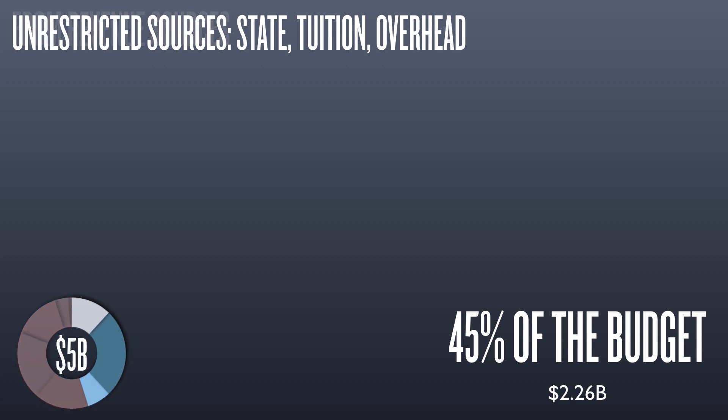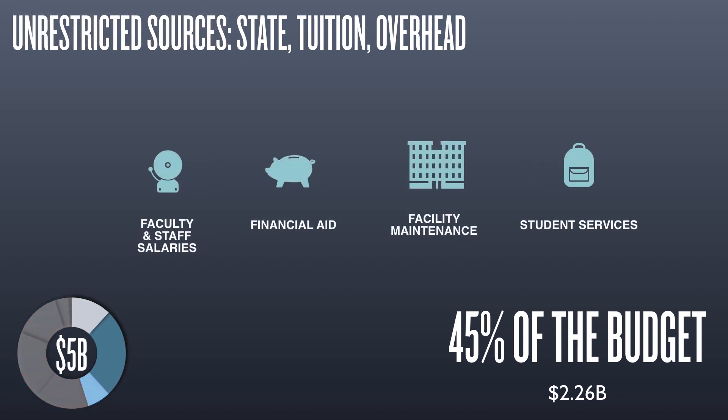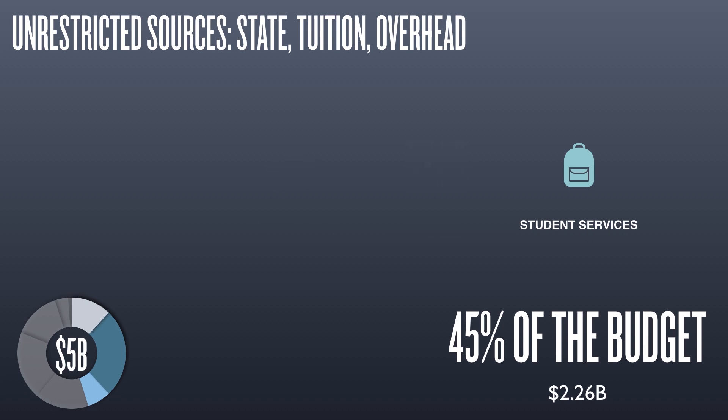Unrestricted revenues consist of state appropriations, tuition and fees, assessments to research grants and self-sustaining units such as housing and athletics, and royalties earned across the university system. This determines how much money the system can spend on instructional activities and general operations, faculty and staff salaries, student financial aid, instructional facilities, and student services like career counseling and advising.